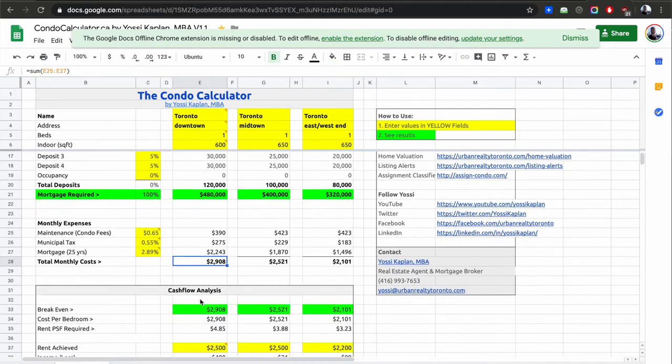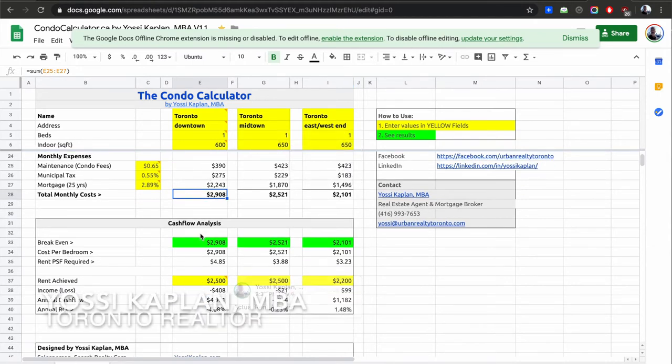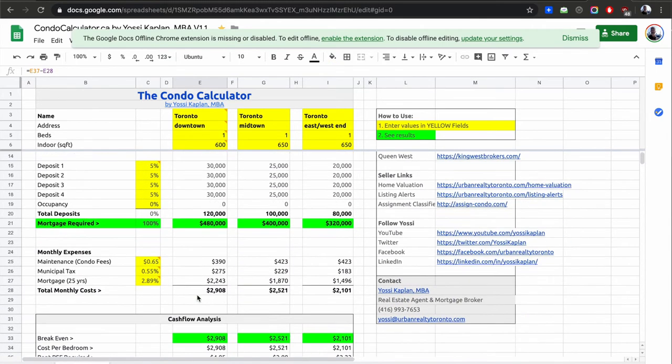The mortgage calculator shows this unit costs you $2,900 a month, $2,800 or so. For a 600 square foot condo you're going to get these days about $2,100, maybe $2,200 on Queen West. You're still losing $700 a month — you're in the red $8,500 a year. Now as an investor — I said I'd talk about the investor's perspective — an investor who is buying long-term doesn't necessarily care about cash flow. They may say: I'm buying this for 20 years, it's going to appreciate, maybe double in value in the next 7–10 years.